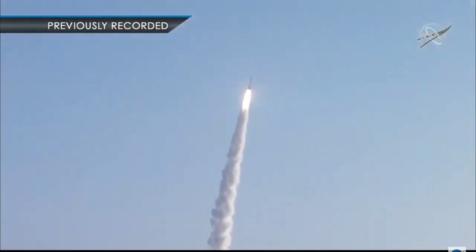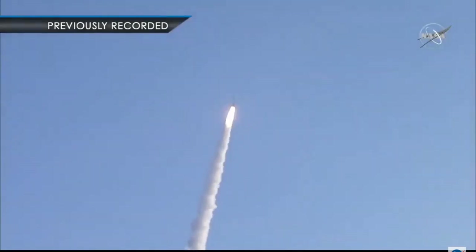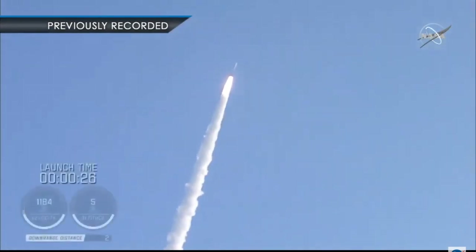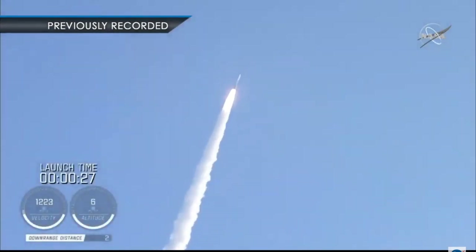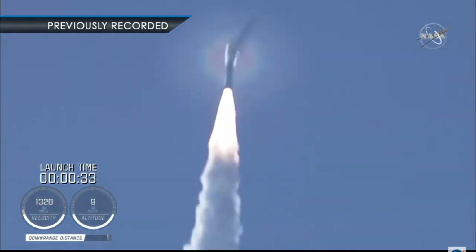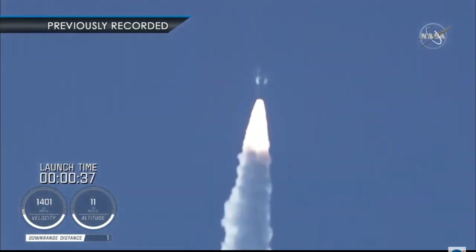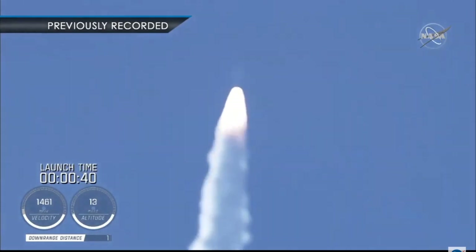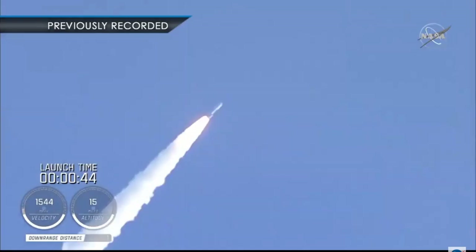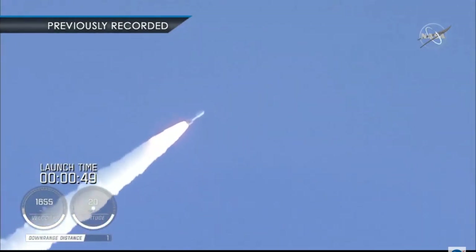Atlas has gone to closed-loop control. Coming up on 30 seconds into flight, the RD-180 is throttling down as expected. Engine response looks good. Mach 1 — Atlas 5 is now supersonic. And passing 45 seconds into flight, the vehicle is now passing through Max Q, maximum dynamic pressure.